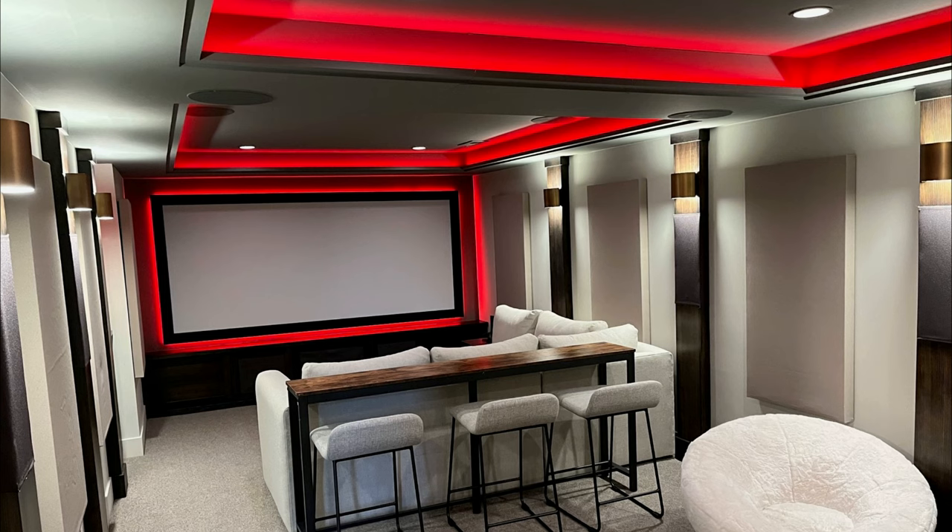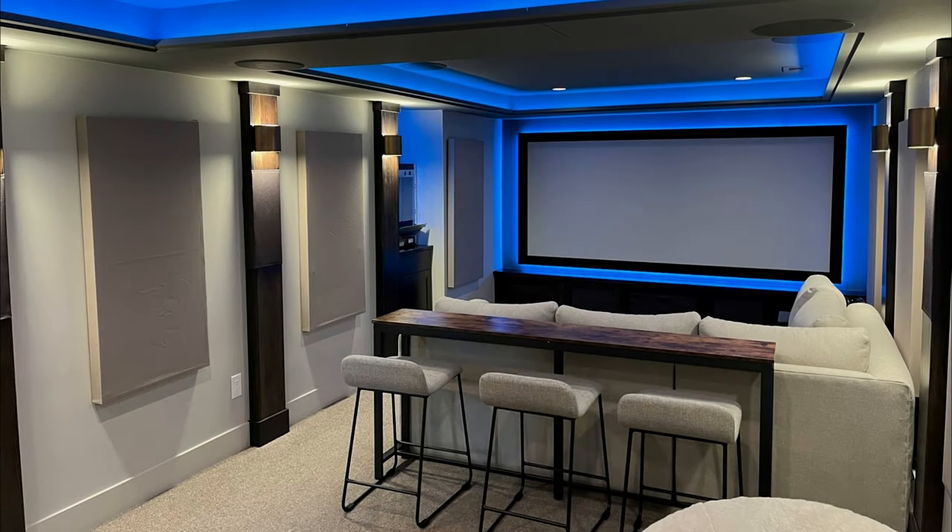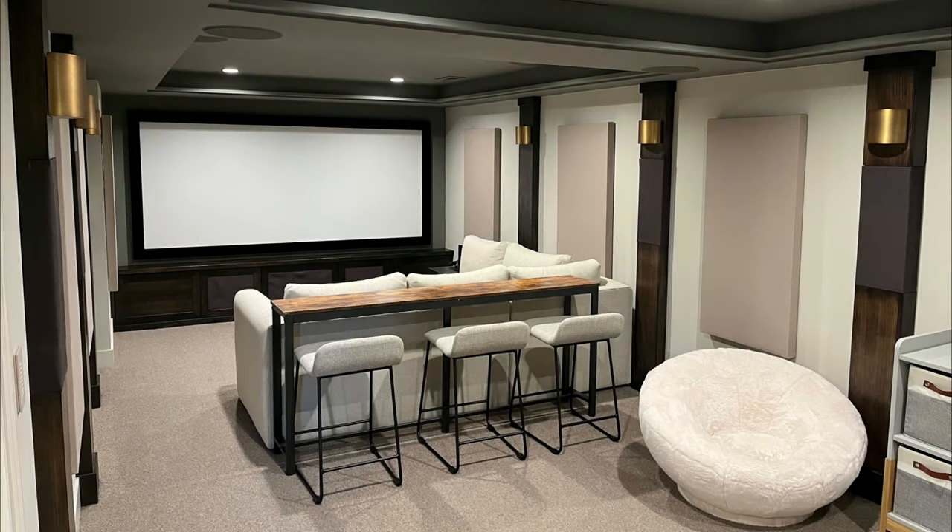It has KEF speakers, a JVC projector, Denon receiver, Seymour screen, and SVS subs — all top-of-the-line gear. I'm going to do a quick video walkthrough of the room and highlight a few items. At the end of the video I'll go over the constant height image screen, why there's a 2:37 widescreen here, the LED lighting, the lighting control, and how the customer was able to angle the rear speakers to make them work in the room while hiding them.